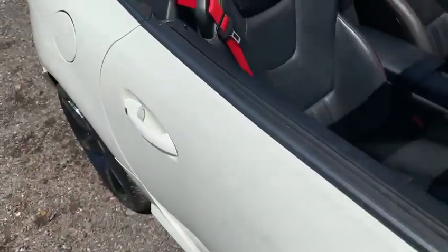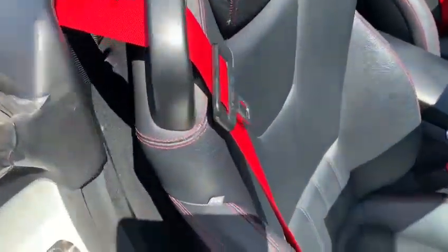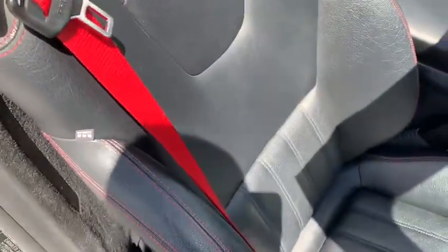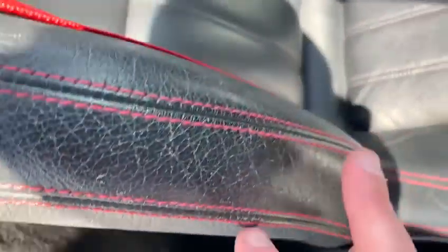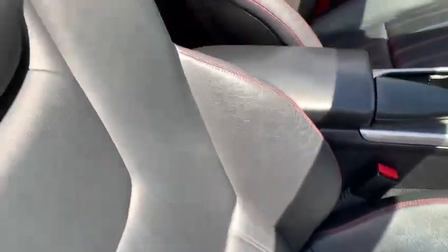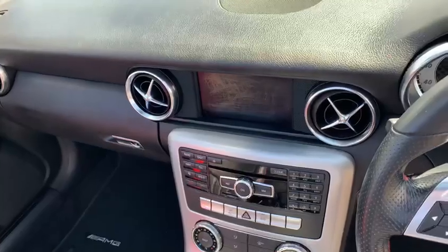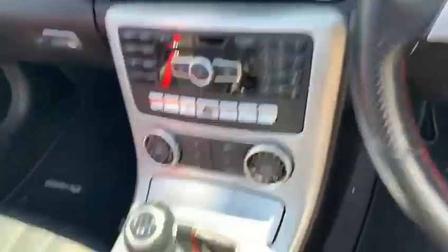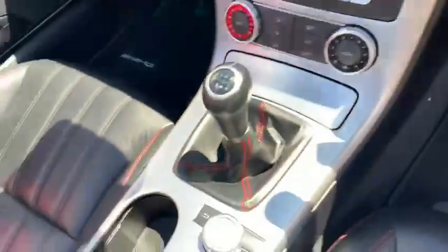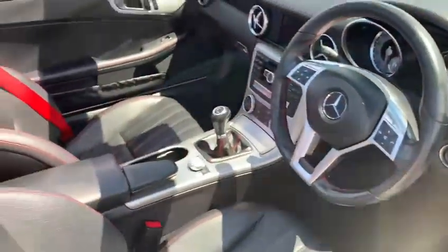Inside — apologies for the sunlight, there's just a bit of sun glare there. On the passenger seat bolster there's ever such a slight bit of wear as you step in and out of the vehicle. But overall the car is in really good condition. There's no excessive wear on the buttons, the gear stick gaiter, or the steering wheel — everything looks exactly as it should. It really has been very well cared for.